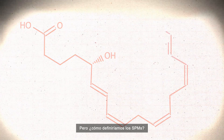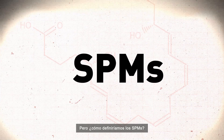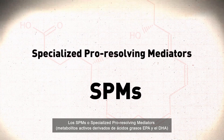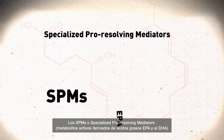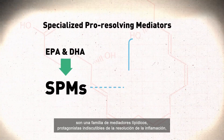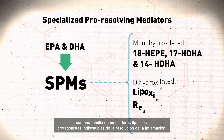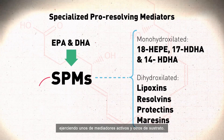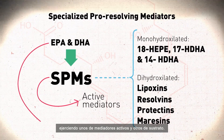So, how are SPMs defined? SPMs, or specialized pro-resolving mediators, are active metabolites of EPA and DHA fatty acids — a family of lipid mediators and indisputable protagonists in the resolution of inflammation process. Some are active mediators and others are substrates.